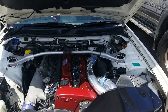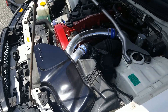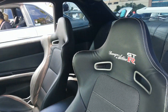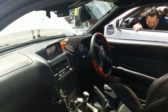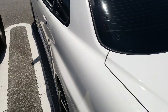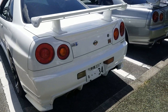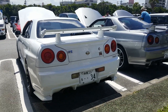The Nismo suction kit — I can't imagine how much that costs. Look at these seats — Garage Active. Now this thing is beautiful. Nürburgring — wonder if he's been there. It is a V-Spec. Absolutely beautiful.